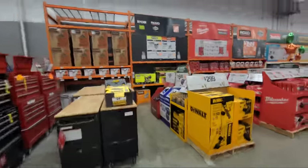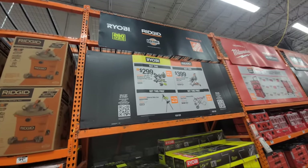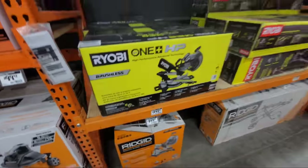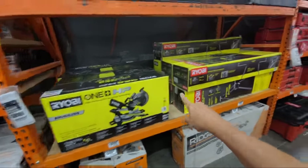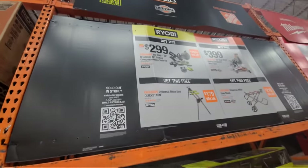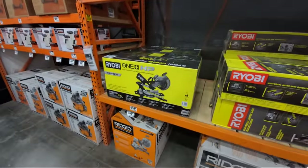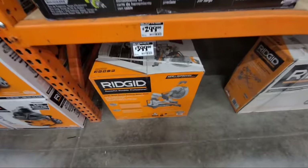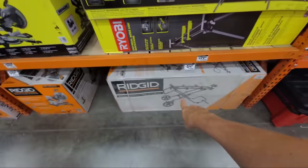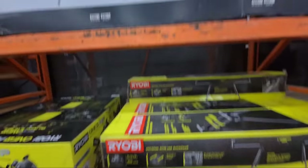Now let's look at deals that just launched yesterday — some new buy-one-get-one deals on saws. We have this Ryobi high-performance brushless model: if you buy it for $299, they throw in a free universal miter saw quickstand. Then they're doing something similar with Ridgid — if you buy this Ridgid 12-inch dual-bevel sliding compound miter saw for $399, they'll give you this massive rolling universal miter saw stand. That stand comes in a big box.